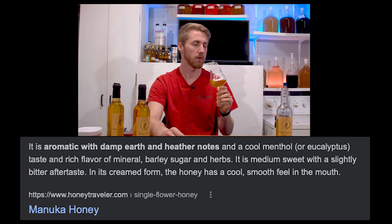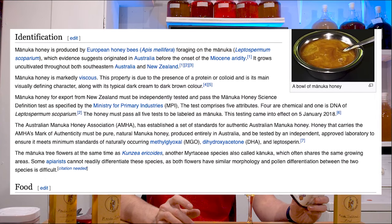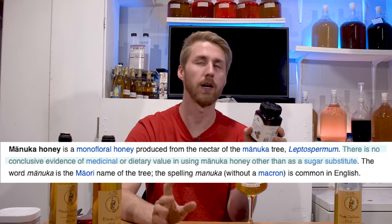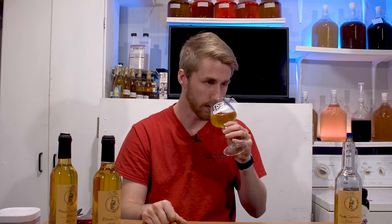It has a rich flavor of mineral barley sugar and herbs, and is medium sweet with a slightly bitter aftertaste. A little bit of history on Manuka honey: it is produced by European honeybees, Apis mellifera, foraging on the Manuka. The biggest thing people tout is that it has much higher antioxidants and similar benefits, though there is no conclusive evidence of medicinal or dietary value in using Manuka honey other than as a sugar substitute. It is not very easy to get hold of, which makes it more expensive. It does provide a very interesting nose — you get a lot of floral warmth. It's not bright floral; it is like a mild to dark floral.